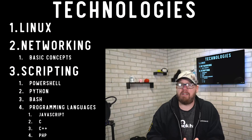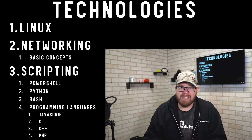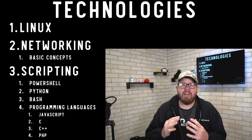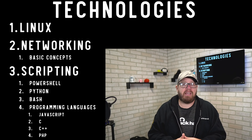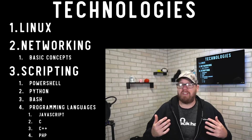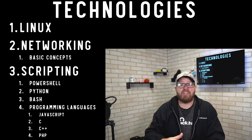Some key technologies you should know for cybersecurity: Linux is utilized very often, so get a good fundamental knowledge of how it works. Networking is also critical — understanding basic concepts like the OSI model and how data passes through a network will be very helpful. You don't need to be an expert, but a solid fundamental understanding is essential.